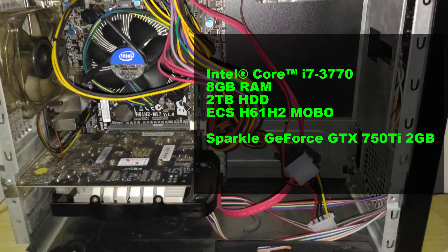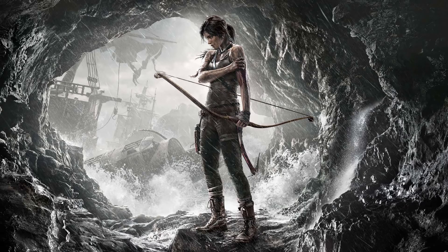So this is the test rig. It's an Intel Core i7-3770 with an ECS motherboard and GTX 750 Ti. It's an old computer and we'll be testing Tomb Raider.